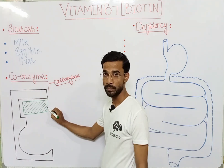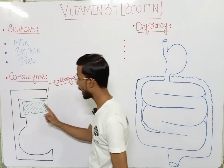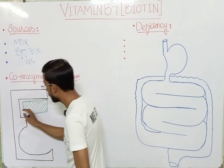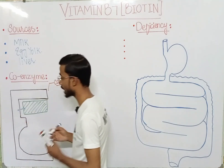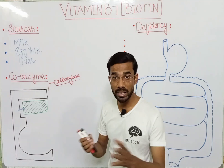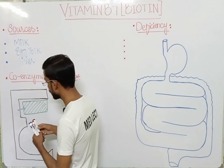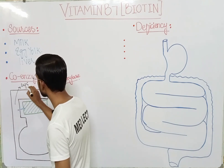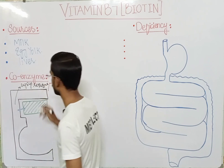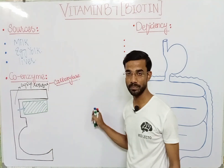Biotin must be attached to the enzyme. Biotin will attach to the carboxylase enzyme via the lysyl residue of the enzyme — lysine. So the lysyl residue of the enzyme will attach to the biotin.